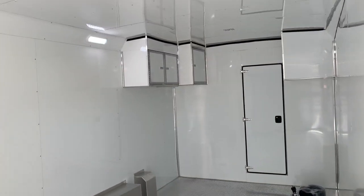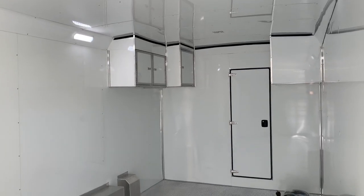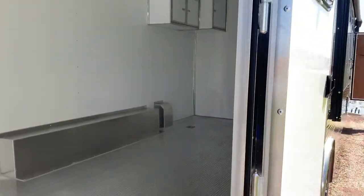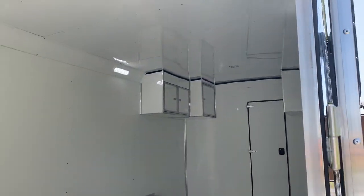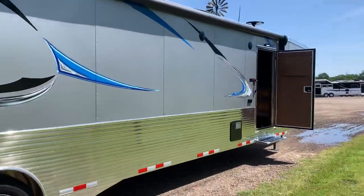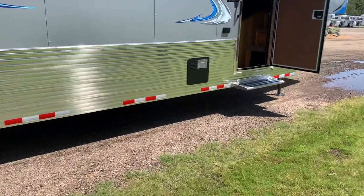This trailer has got a 20-foot garage, three cabinets, four tie-downs, fluid-lined and insulated garage, pre-framed for an air conditioner, an electric awning, and polished side slats.